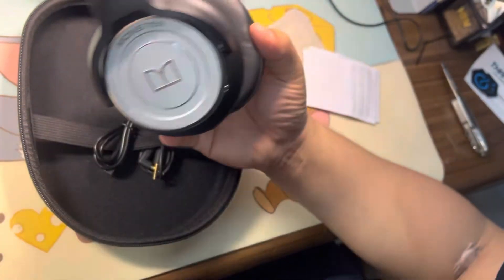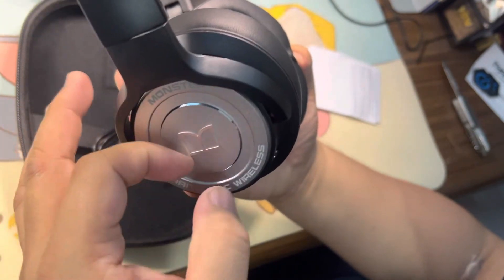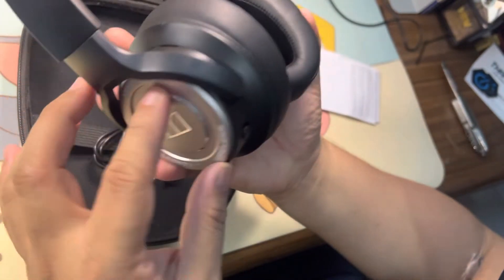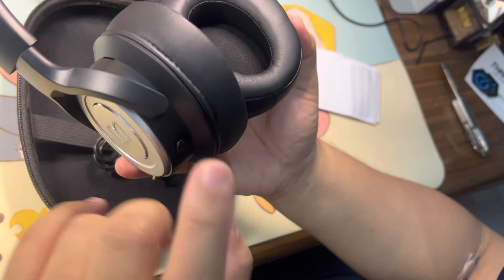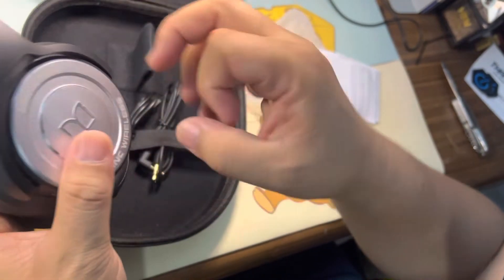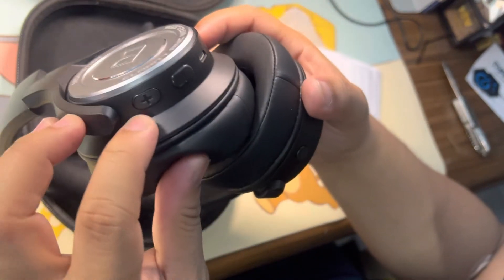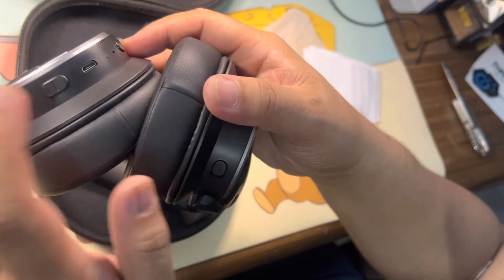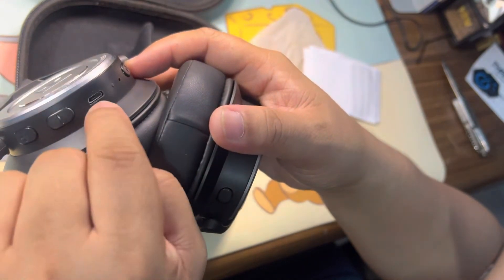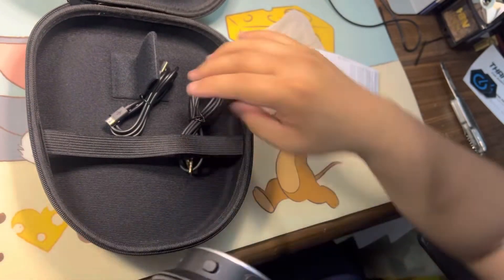The size is nice, guys — it's bigger than the common Bluetooth entry-level earphones. I think it's PVC or plastic. So here's the button they're talking about, and here's the charging port.